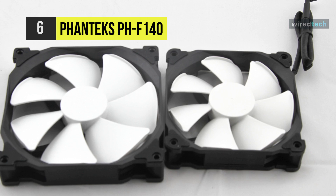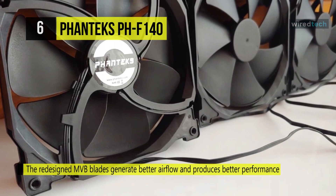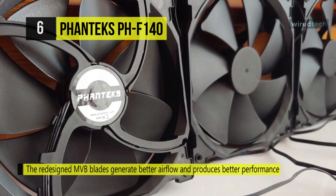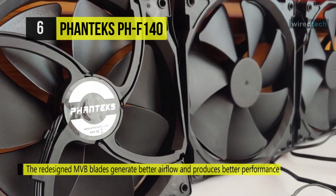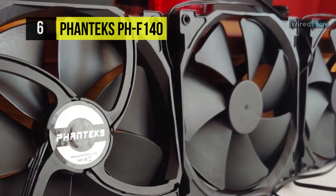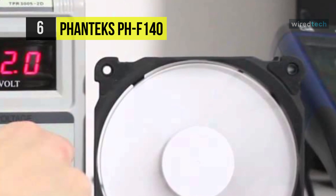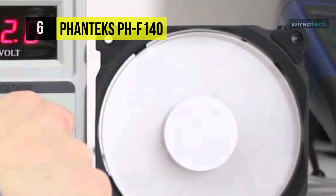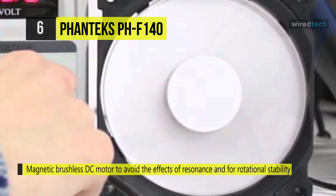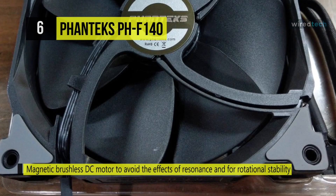The redesigned MVB blades generate better airflow and produce better performance, improving the balance of airflow and air pressure whether used as a cooler fan or case fan. It has a larger base size with a magnetic brushless DC motor that avoids the effects of resonance, and for rotational stability it comes with pre-installed rubber pads to help reduce vibration occurrences.